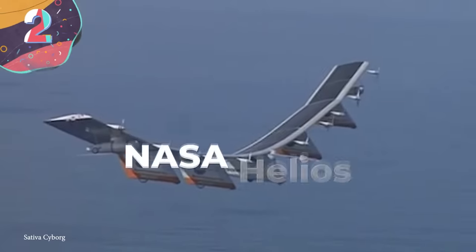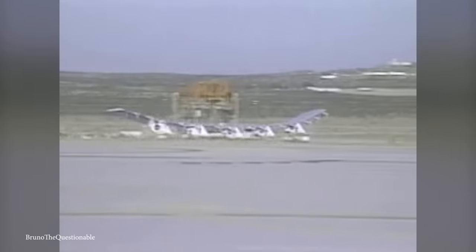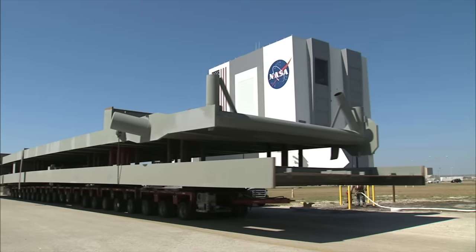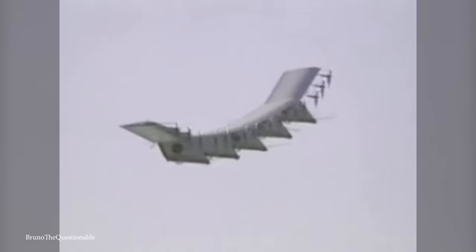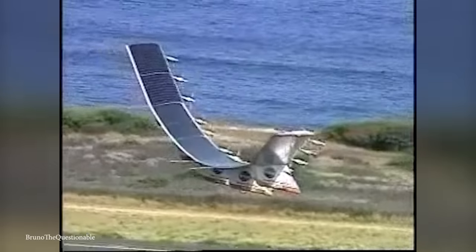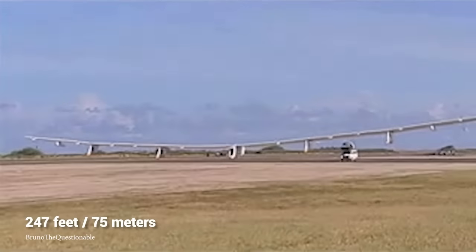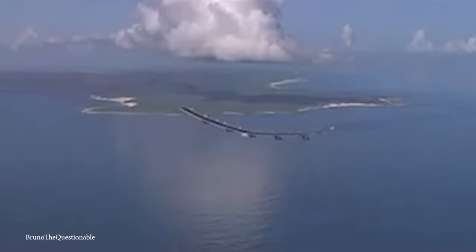Number 2: NASA Helios. With the need to produce designs that work in wildly different environments, NASA has long been at the forefront of truly revolutionary aircraft technology. One of the most unusual in recent times is the Helios, which was part of a program in the late 1990s to develop solar and fuel cell-powered unmanned aerial vehicles. It was essentially one long, flexible wing measuring 247 feet, made from lightweight materials such as carbon fiber, graphite epoxy, Kevlar, and styrofoam.